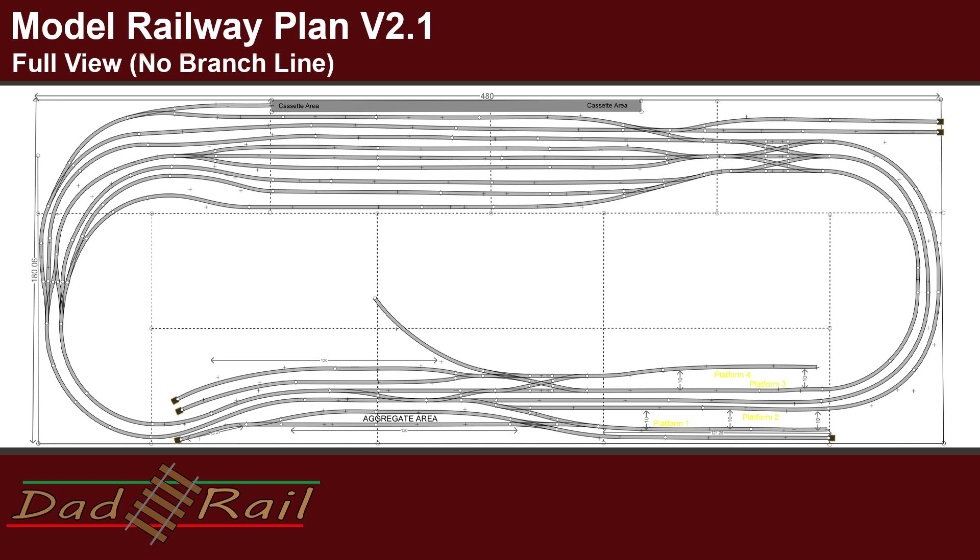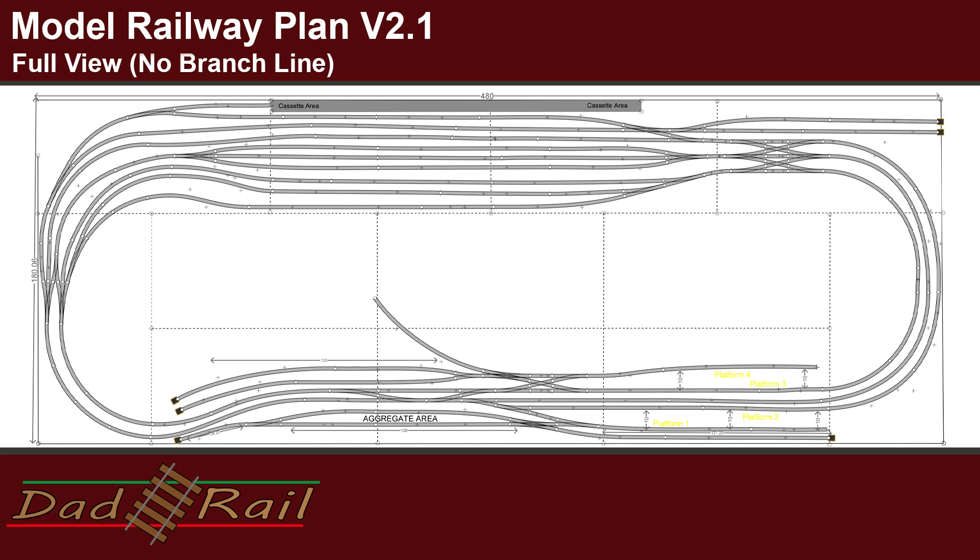Unfortunately, or maybe fortunately, this has meant that the layout has had to grow a little bit. It's no longer 16 by 5 — it's now 16 by 6. The only person complaining about that is my wife. I've also added a cassette section at the very back of the layout. The fiddle yard isn't the biggest and we don't have that many roads, so the cassette section will make it a little bit easier to take formations of trains on and off the track. A suggestion made by Loco66 — thank you very much for that.